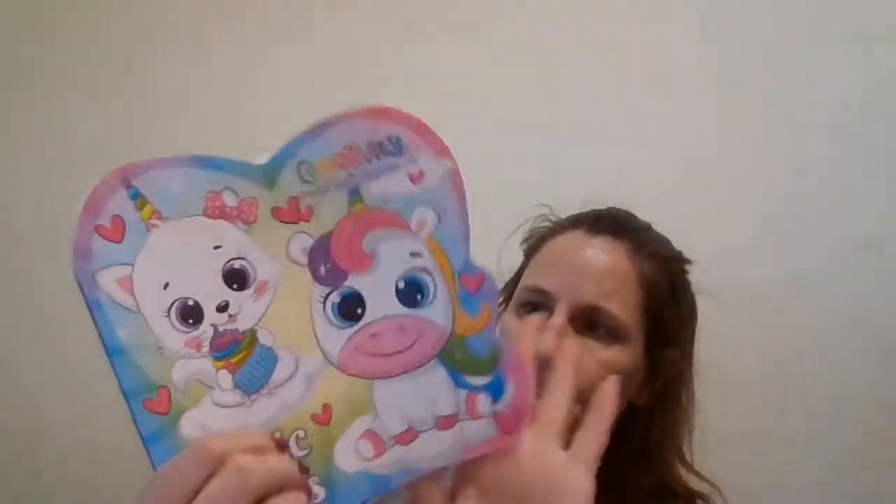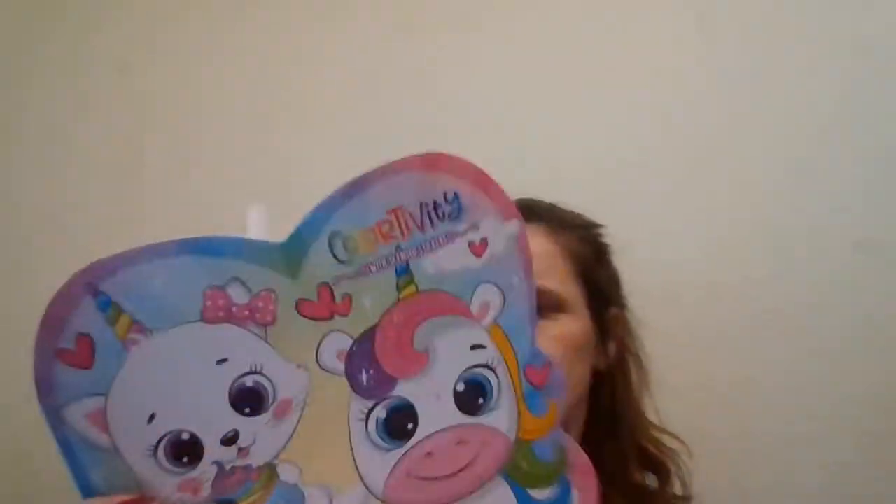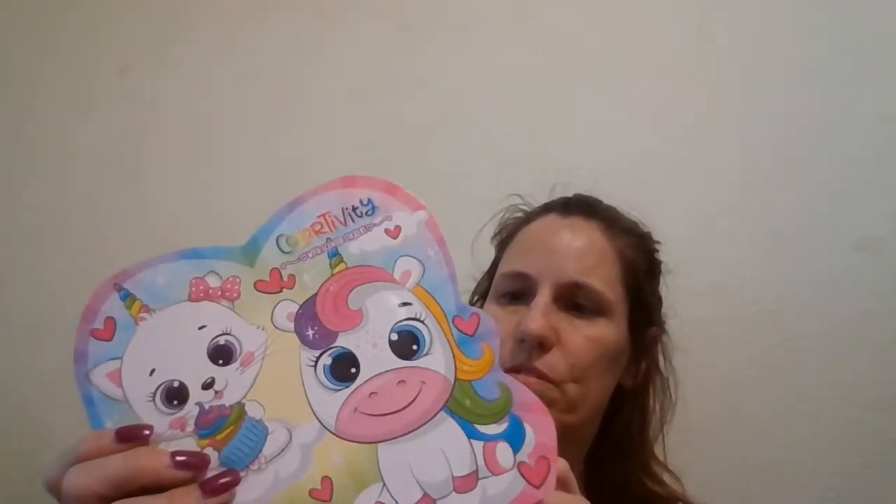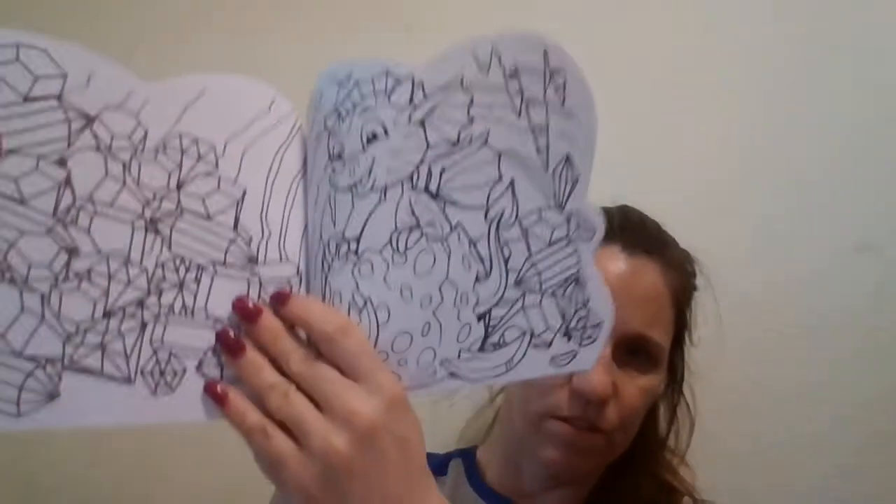Then I found another one of these Colortivity books — here's a couple of the pages — and it has stickers in the front. This is $2.49.